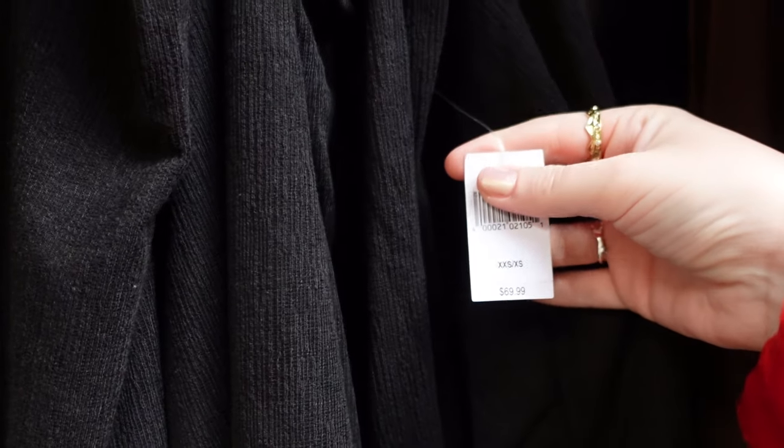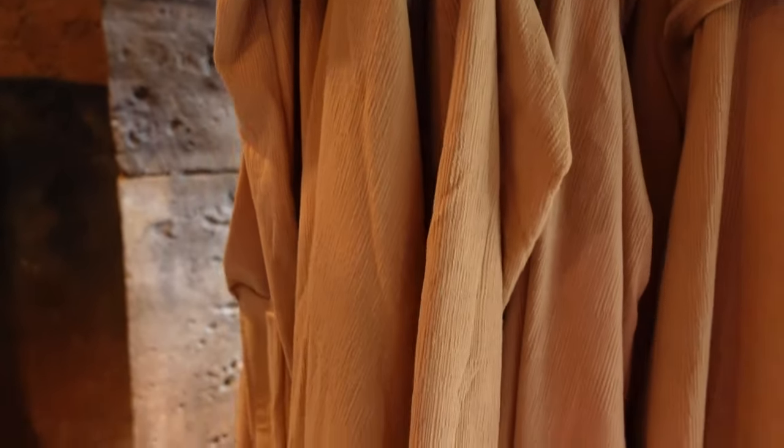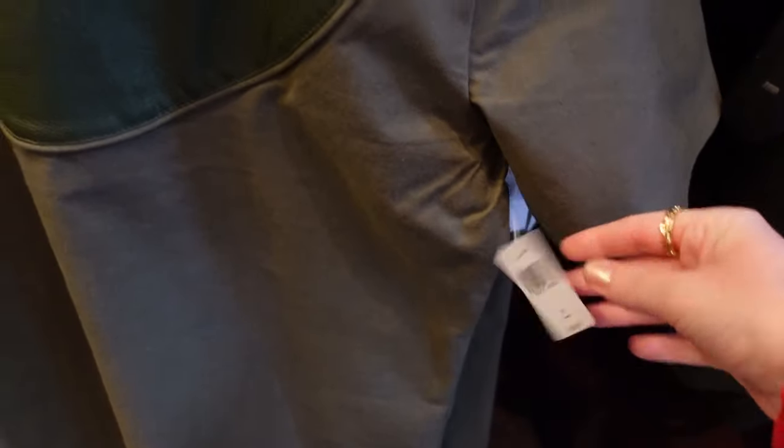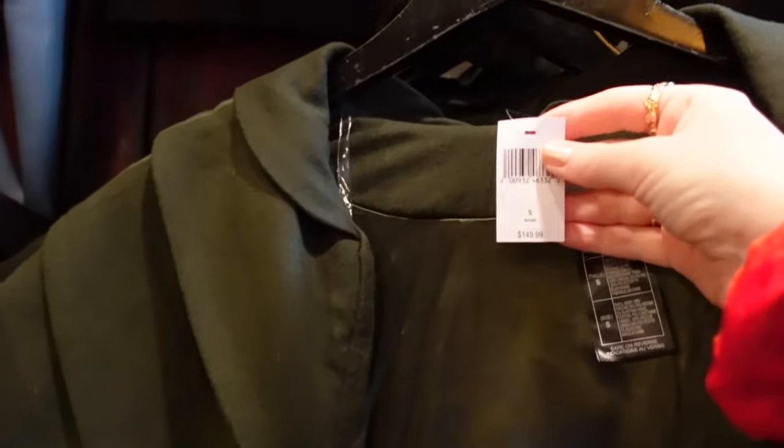Trying to find a tag — $69.99 for this one. I would assume that's the same price for this one too. Yeah, $69.99. So you've got the cream version and then the darker one as well. This shirt is $69.99. There are different gloves just there, and there's another robe-type one that's $149.99.